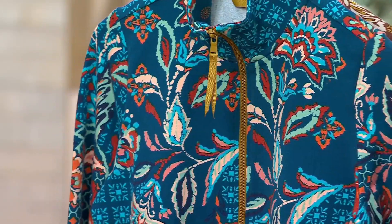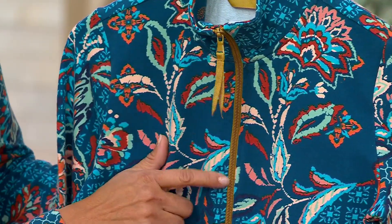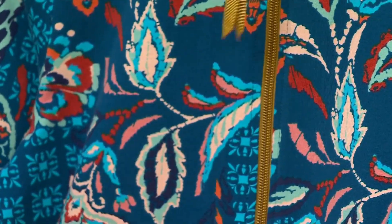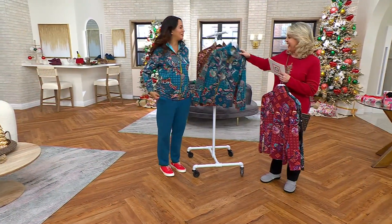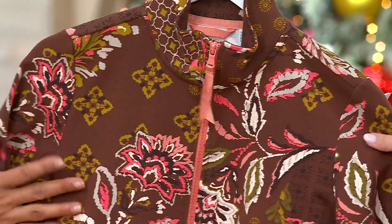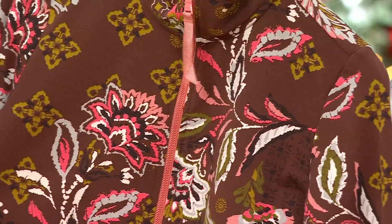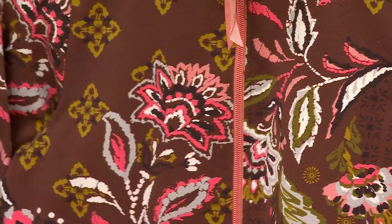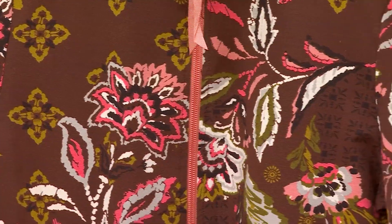Then we move to the peacock, which is what you're wearing. This has that beautiful moss green with a minty green, also that blue, and a little bit of peach. And then we also have the cappuccino brown — lighter side, like a cappuccino with a lot of milk. You have that moss green again, a beautiful coral, a little darker coral, and tan bringing out all those beautiful colors.